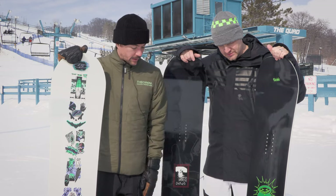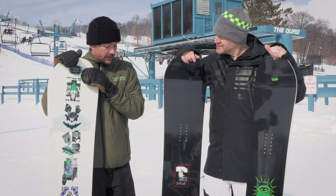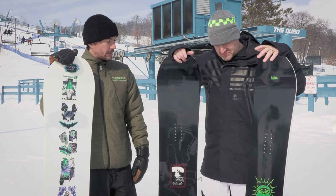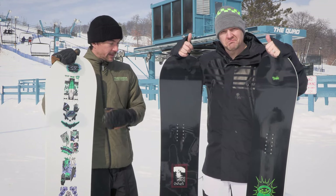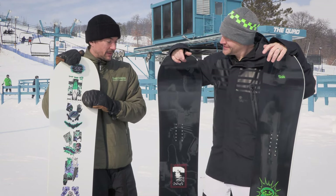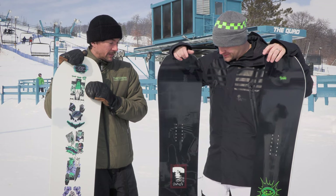We designed this board from the ground up — built Ben's dream board pretty much — so we're happy to announce Ben's first pro model with the brand. It's very well-deserved. We surprised him earlier this year with it, and it's been a really cool experience.